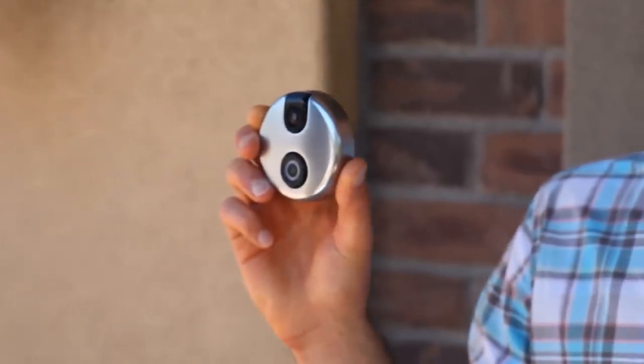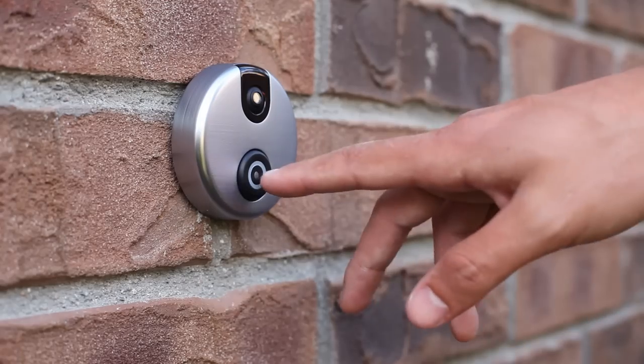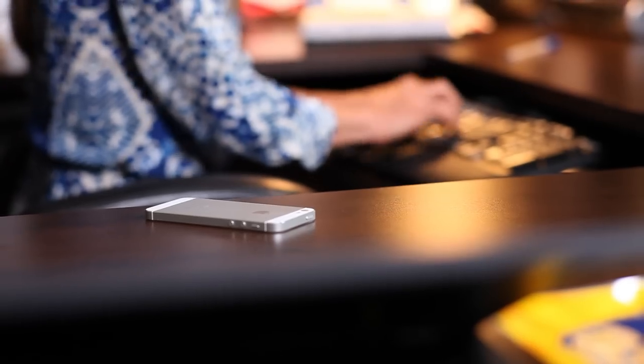Hi, my name is Andrew, and I'm excited to introduce you to iDoorCam. iDoorCam is a Wi-Fi enabled digital doorbell that allows you to see, hear, and speak to the person at your door, no matter where you are or what you're doing.